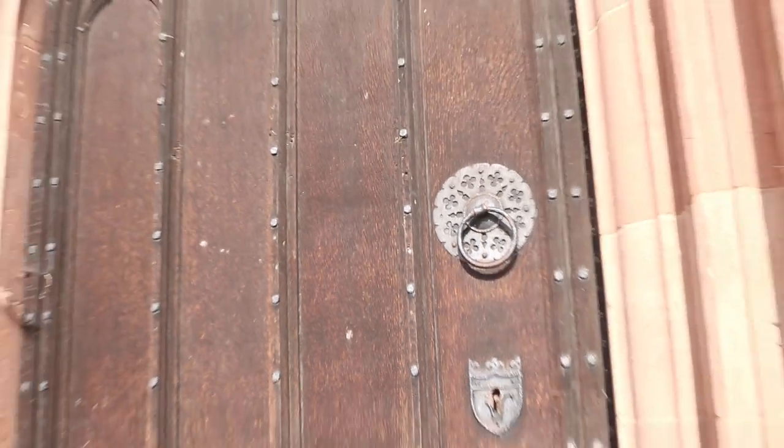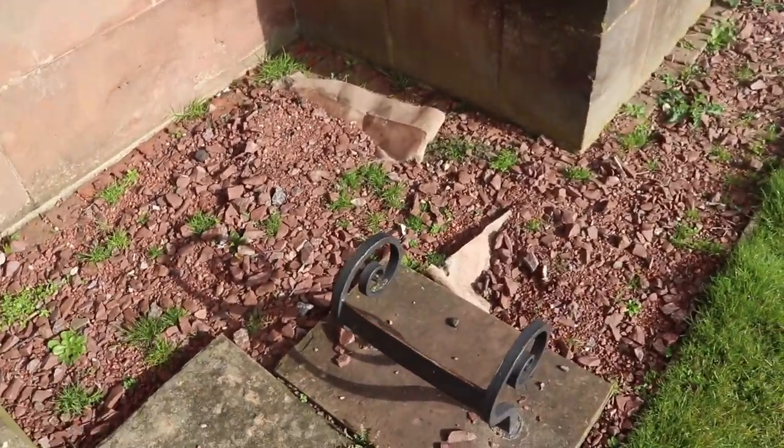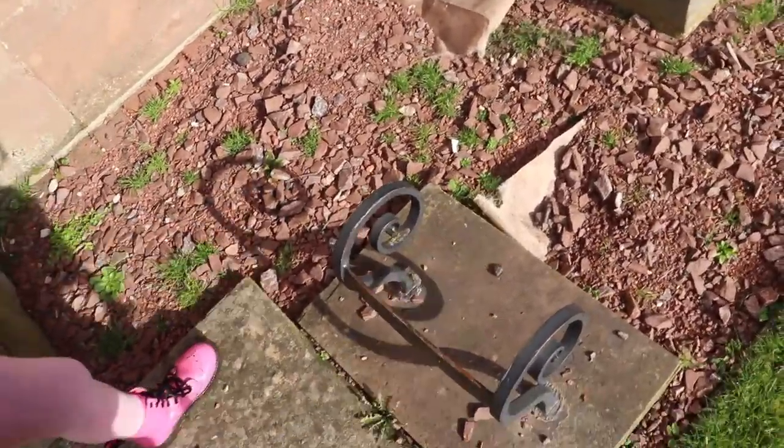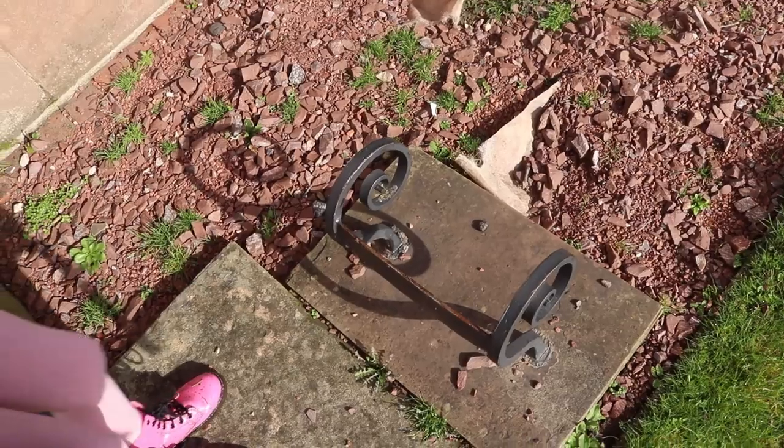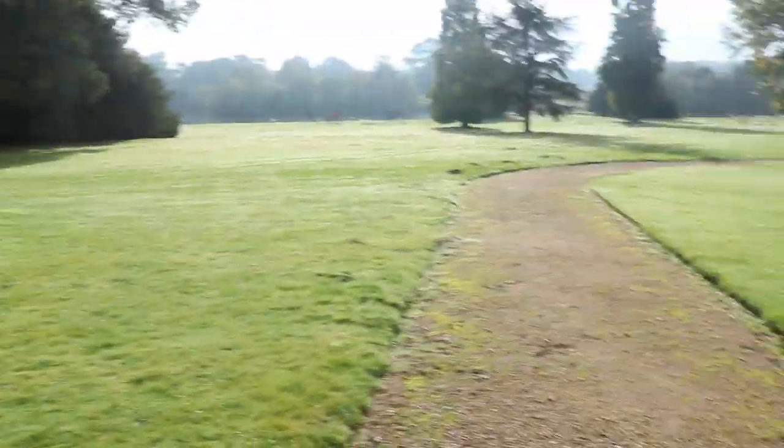It's a beautiful door isn't it? You can tell it's super duper old because of all the spider webs. Look at this - do you know what this is for? This is to wipe the mud off your feet before you go in. Well you haven't been on muddy ground yet have you?